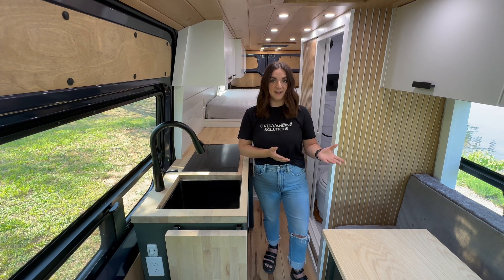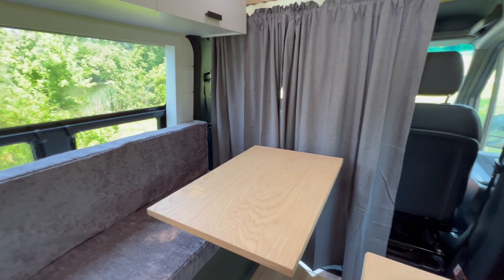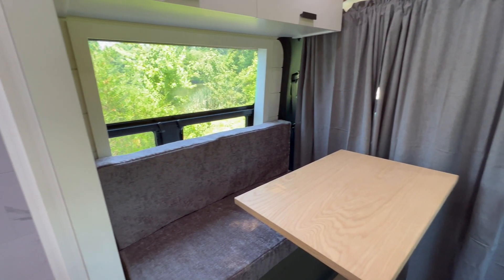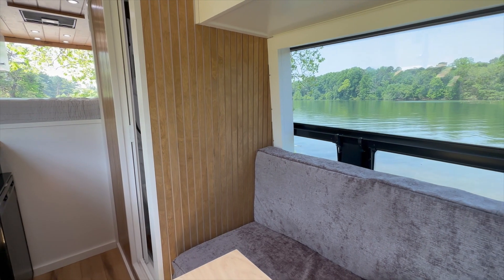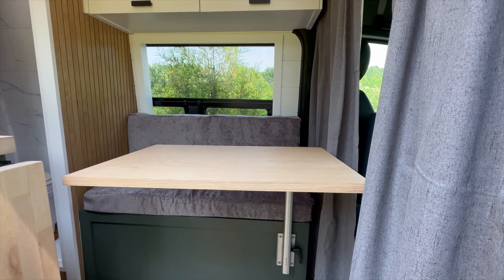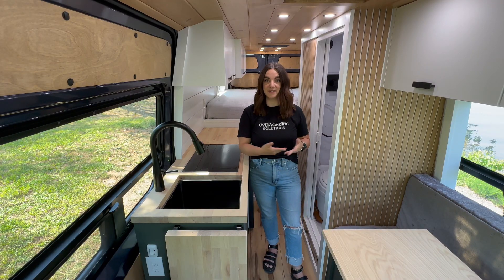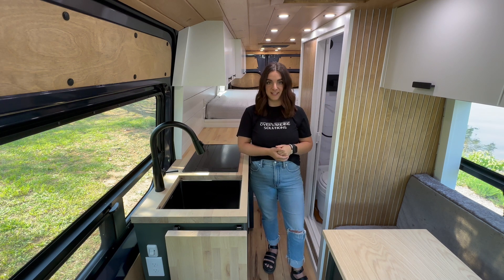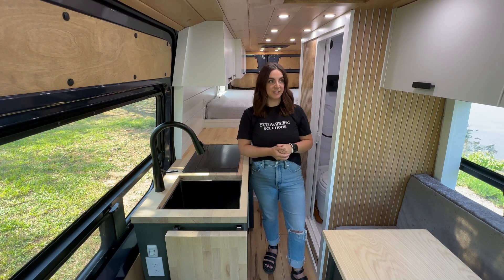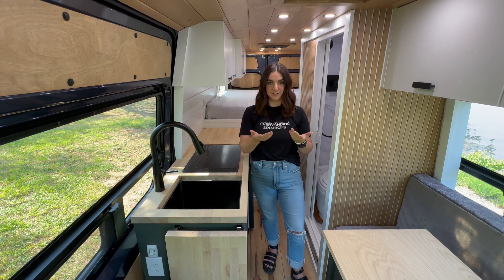At the front of the van, you see there is a bench for sitting whether you want to eat, work, or play. Two people can sit here comfortably. The two front seats swivel around so that you can have more company enjoy sitting at the table with you. The bench is completely empty, so it's open for all kinds of storage, and there is a large cabinet above the seating area for lots of storage. Above the two front seats, we also have a headliner shelf with a privacy curtain.